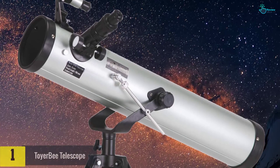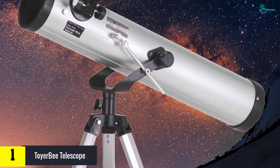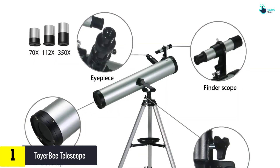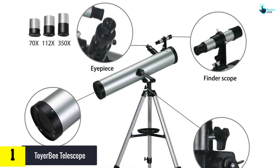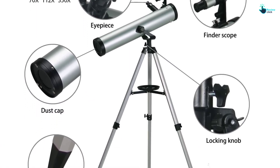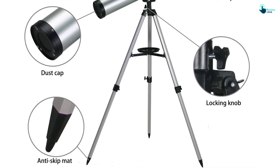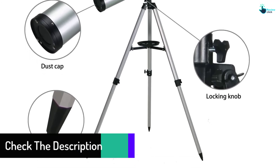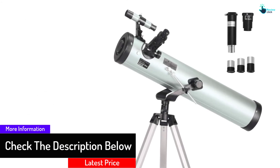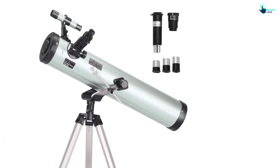And finally at number one we have the Toyerbee Telescope. Toyerbee offers one of the longest guarantees you will ever come across — believe it or not, it is actually three years, so you can feel confident nothing will go wrong for quite some time. The aperture is so big that you won't believe how clear the images are. They made sure you won't have a problem installing the product, as they provided a ton of guidelines. Even small kids can install it themselves — all it needs is a little bit of patience.